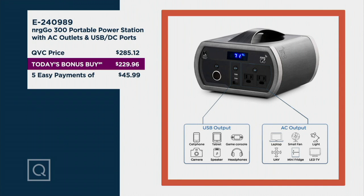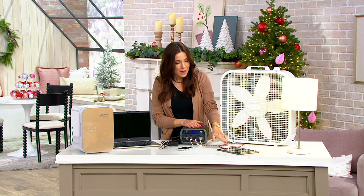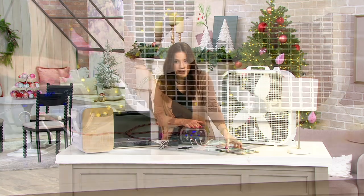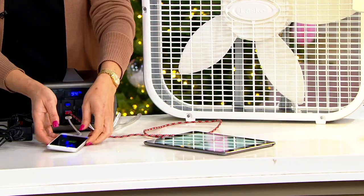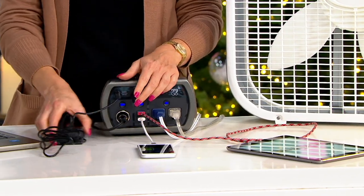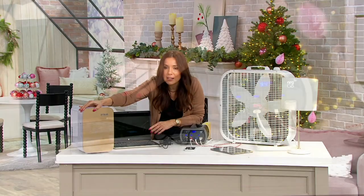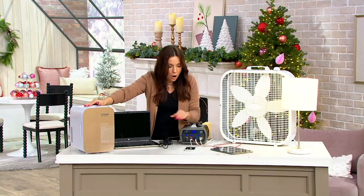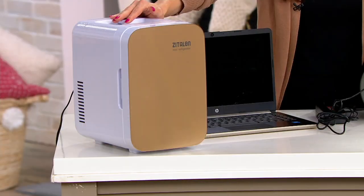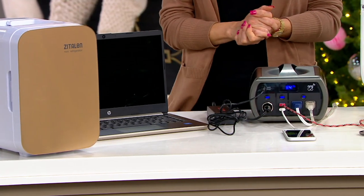I have a lamp, I have a fan, I have an iPad that's being charged — yeah, it really is being charged — I have a phone that is being charged as we speak, I have a computer that can be charged by this, and we're even running a little mini fridge here, all off of this easy, portable, lightweight portable power station. I want to go right to my friend Brett Hamilton.